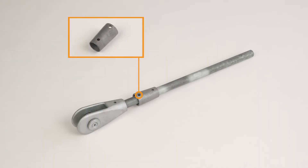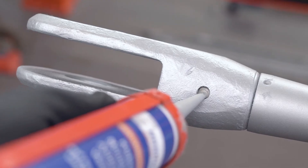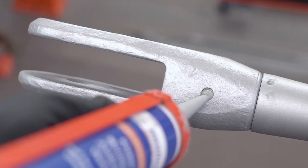To avoid crevice corrosion, we recommend the use of the HMR sealing compound. It should be applied via the injection holes on the various fittings.